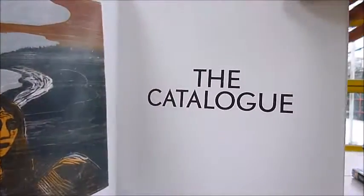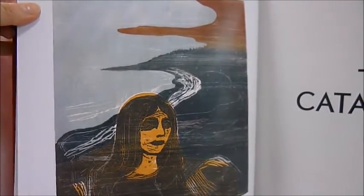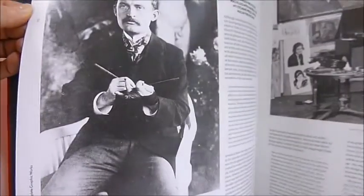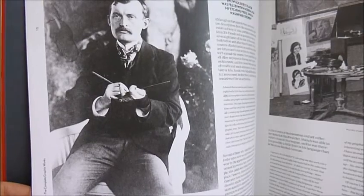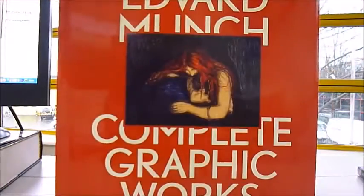It's a complete catalogue raisonné, giving details of technique, editions, states, versions, reprints, and where to find many lithographic stones, wood blocks, and metal plates in the Munch Museum. It's a first edition, 2012. Published at £120, but through bibliophilebooks.com, just £45.